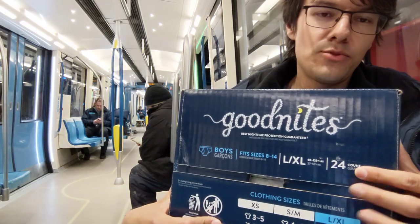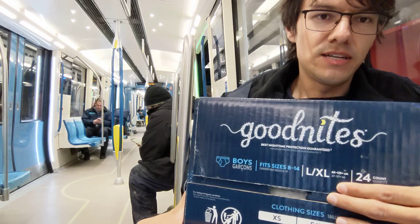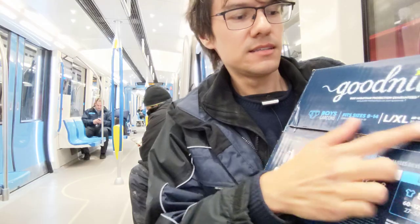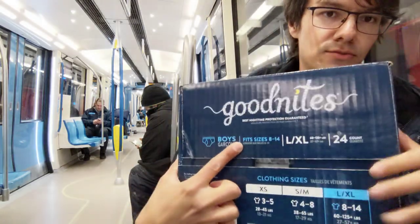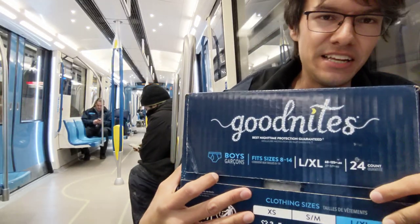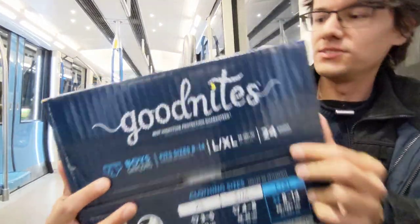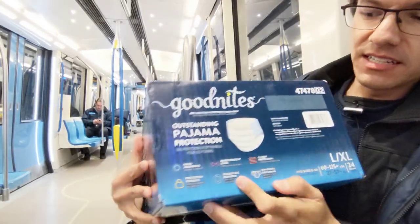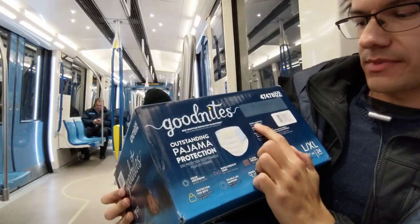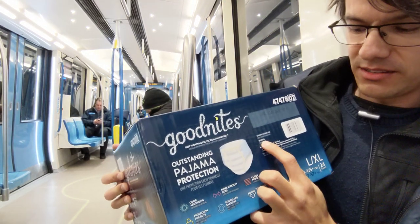As you can see, they have 24 diapers, large extra large sizes. If you get the small or medium you will get more diapers. This is fits eight to 14 years or more, usually for skinny boys like me. It says outstanding pyjama protection.